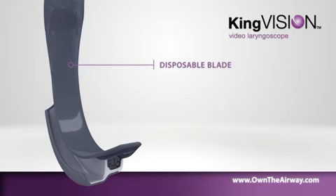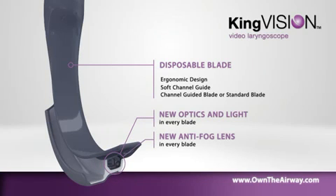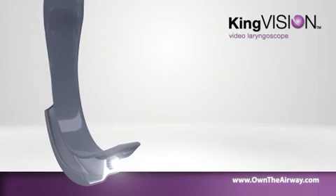The blade includes ergonomic design, a soft channel guide, choice between a channel-guided blade or standard blade that requires a stylet.